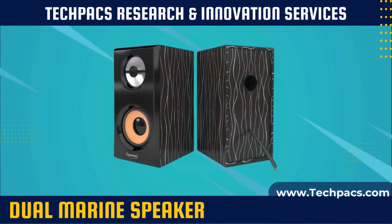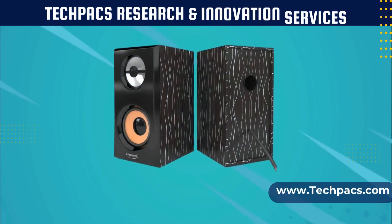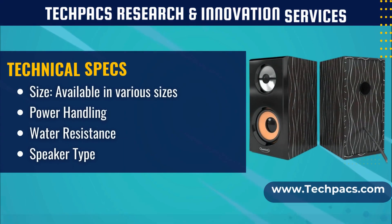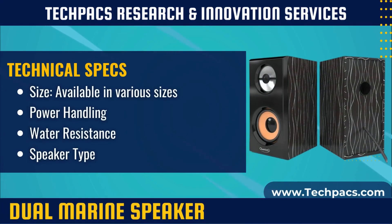Dual marine speakers are specially designed audio components built to withstand the challenging conditions of marine and outdoor environments. They feature rugged construction with water-resistant and UV-resistant materials to withstand harsh conditions like saltwater, sunlight, and humidity, providing high-quality sound reproduction for boats, yachts, and other watercraft.